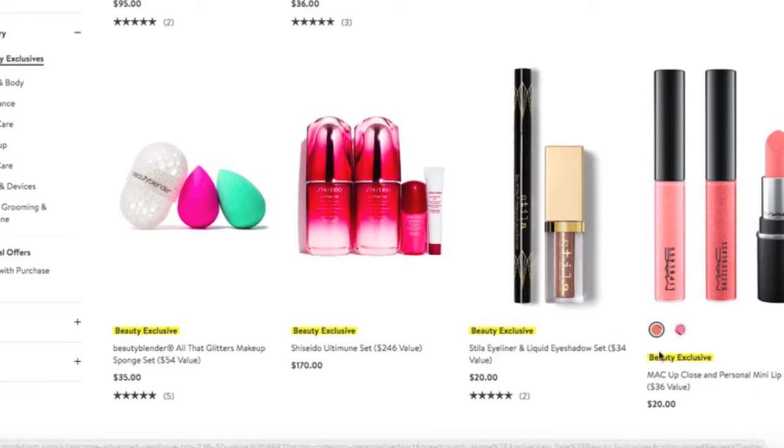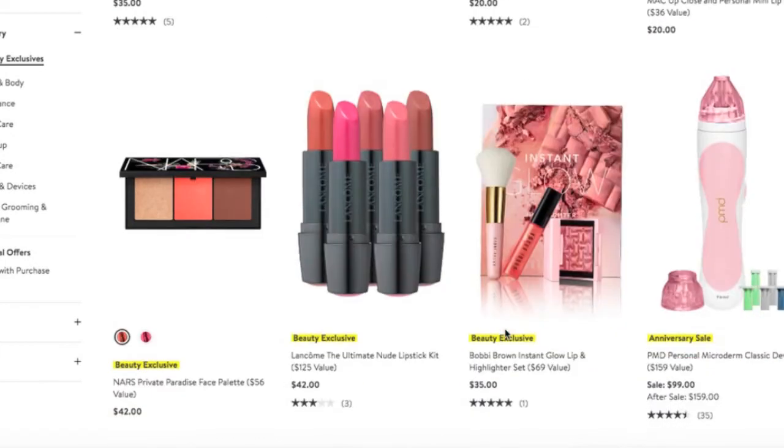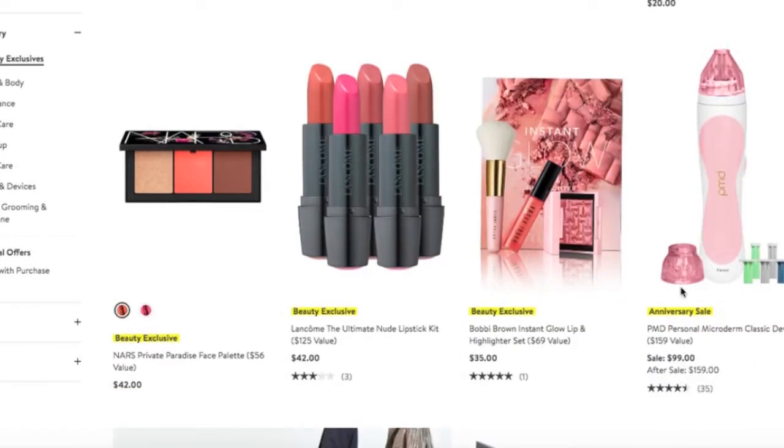Here's another awesome MAC lip set. And for the microdermabrasion devices — I know in years past there's been buzz about them. If this is something that's been on your radar, you've got a $60 savings here, so that would be a good deal if you wanted to snatch that up.